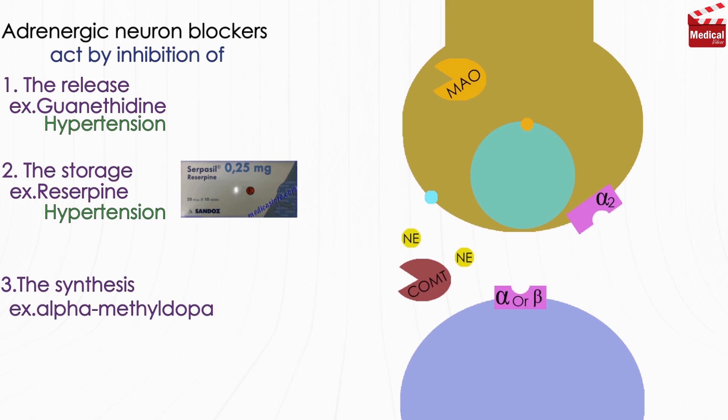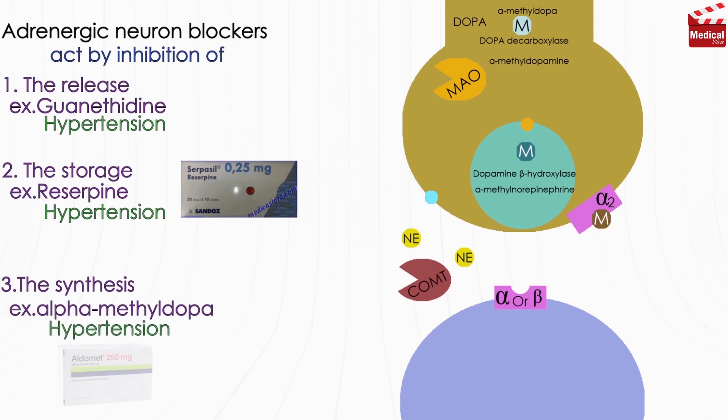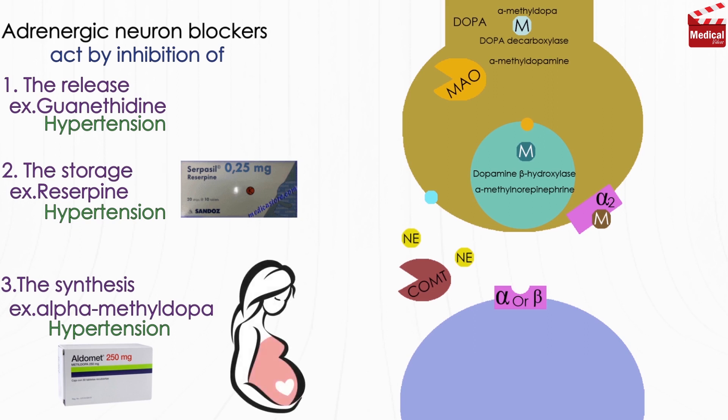Alpha-methyldopa acts by inhibition of the dopa decarboxylase enzyme, which converts dopa into dopamine. Since dopamine is a precursor for norepinephrine and subsequently epinephrine, this inhibition results in reduced dopaminergic and adrenergic neurotransmission in the peripheral nervous system. It is converted to alpha-methylnorepinephrine by dopamine beta-hydroxylase; alpha-methylnorepinephrine is an agonist of presynaptic CNS alpha-2-adrenergic receptors, and activation of these receptors in the brainstem appears to inhibit sympathetic nervous system output and lower blood pressure. It is used in the treatment of hypertension, and most importantly, it is one of the preferred treatments for high blood pressure in pregnancy.